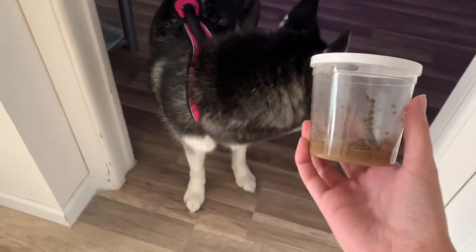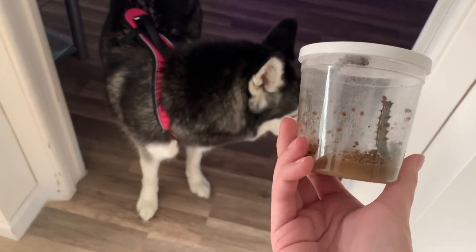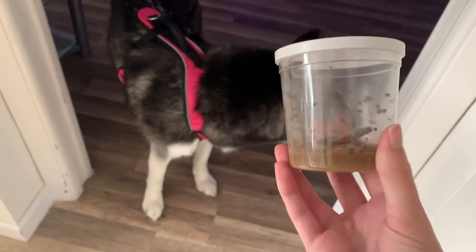They've gotten so much bigger. They're growing. Isn't that cool, guys? Look how much bigger they've gotten. This is, I think, day five or four. So crazy.